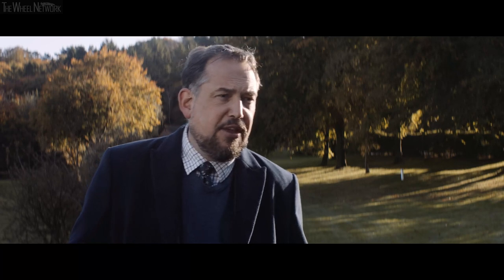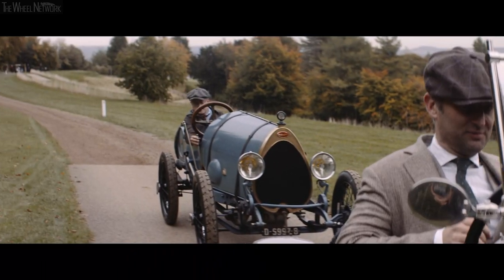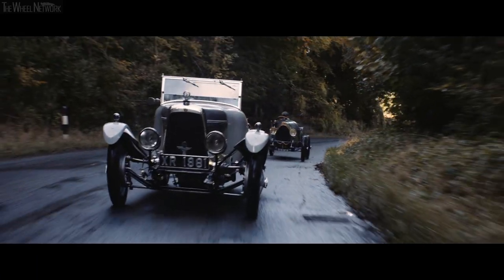We've also got a 1920 Brescia Bugatti here. It's been really nice to see the different cars from the same period and the different sort of philosophies of the engineers and designers from back in the day.